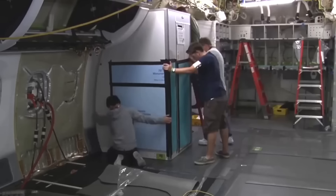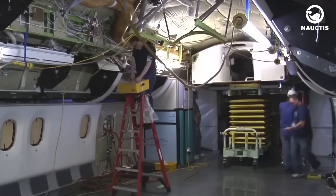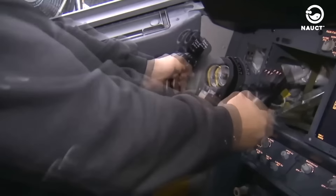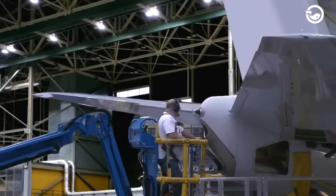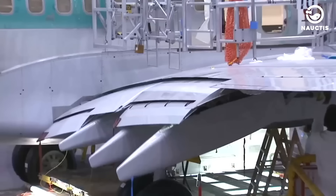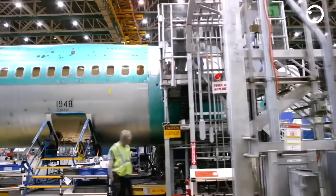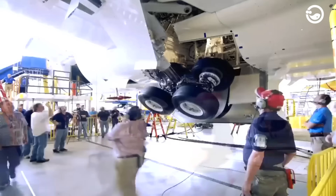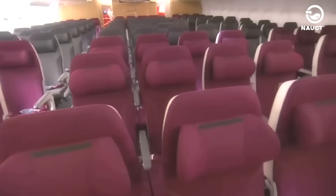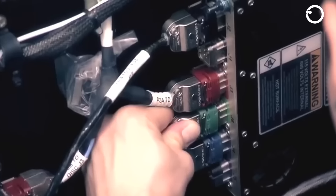The production sequence begins with the arrival of the fuselage in Renton. Wires, pneumatic and cooling ducts and insulation are integrated into the fuselage before it is lifted onto the moving assembly line. Subsequently, the tail fin is lifted into position by an overhead crane and securely attached. The aircraft undergoes several tests, including cabin pressurization tests and landing gear system checks. The cabin interior, including seats, restrooms, baggage bins and ceiling panels, is then finalized, and the final stage involves engine installation.